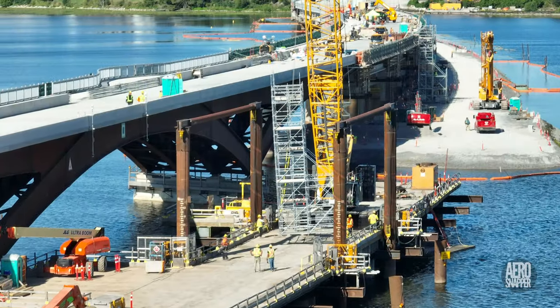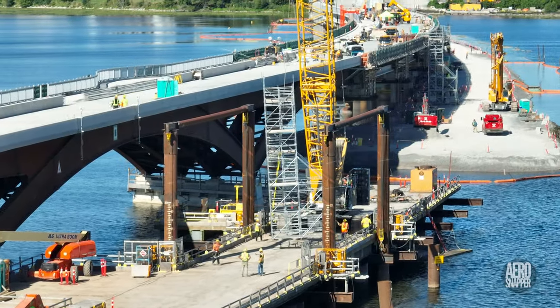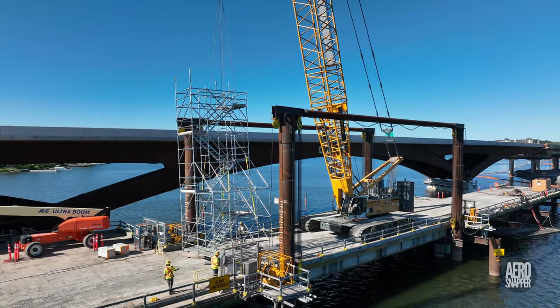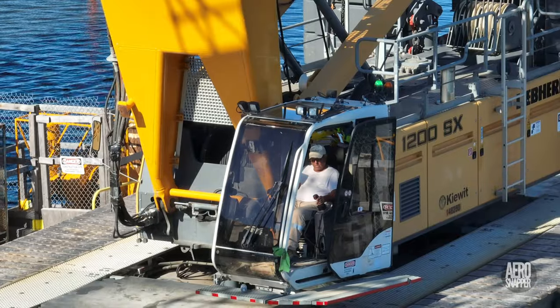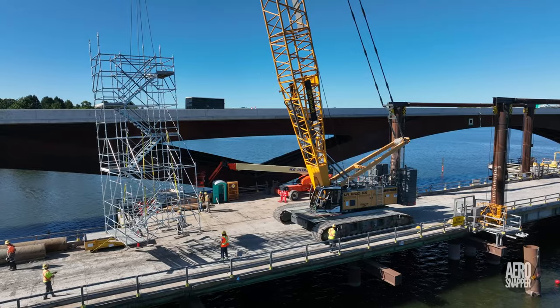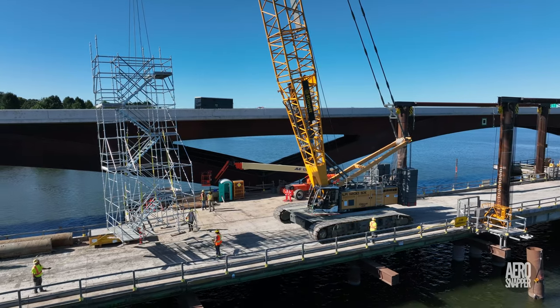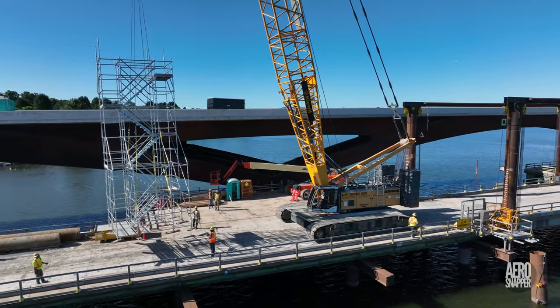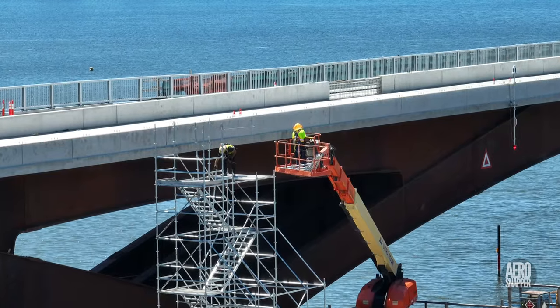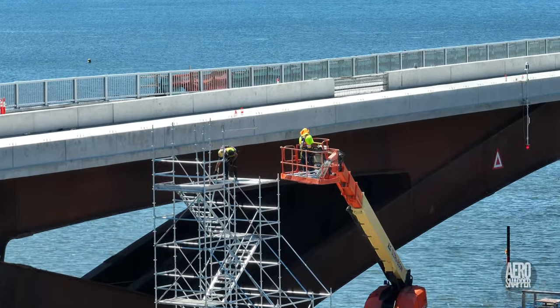Sure enough, next morning, reflecting the fact that there was no longer room for it, the scaffolding stairway that had provided access from the steel span was moved across the lift bridge. And by the end of the day, it was disassembled.